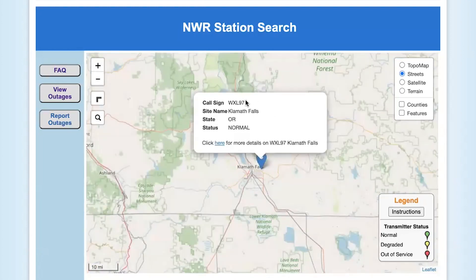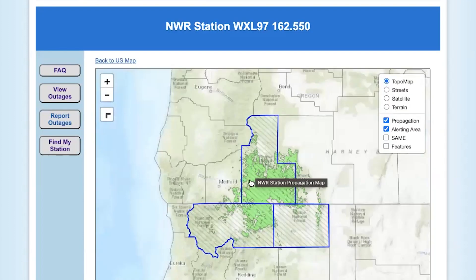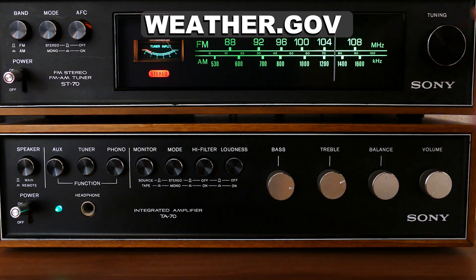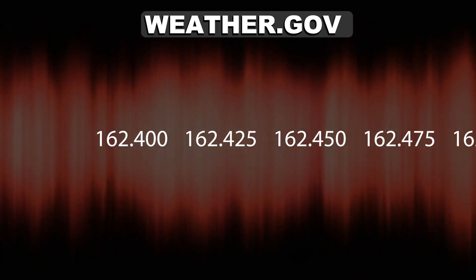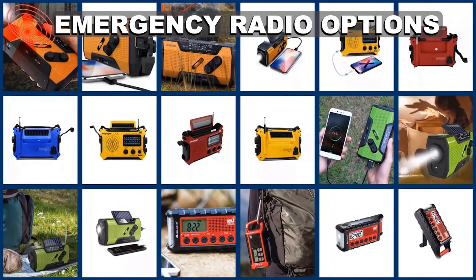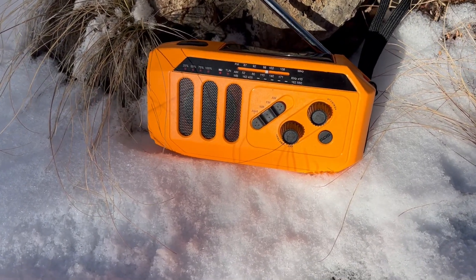The pin will give you the call sign of the station and the site name — in this case, Klamath Falls, Oregon. If you click the button that says Click Here for more details, it'll bring up a map showing the full coverage of that radio station as well as the frequency, which is very important. You can't do this with a traditional AM or FM radio receiver — you'll need a radio that covers the NWR frequencies. Fortunately, there are now a number of emergency radio options available, and we'll use a good but inexpensive emergency radio to demonstrate.